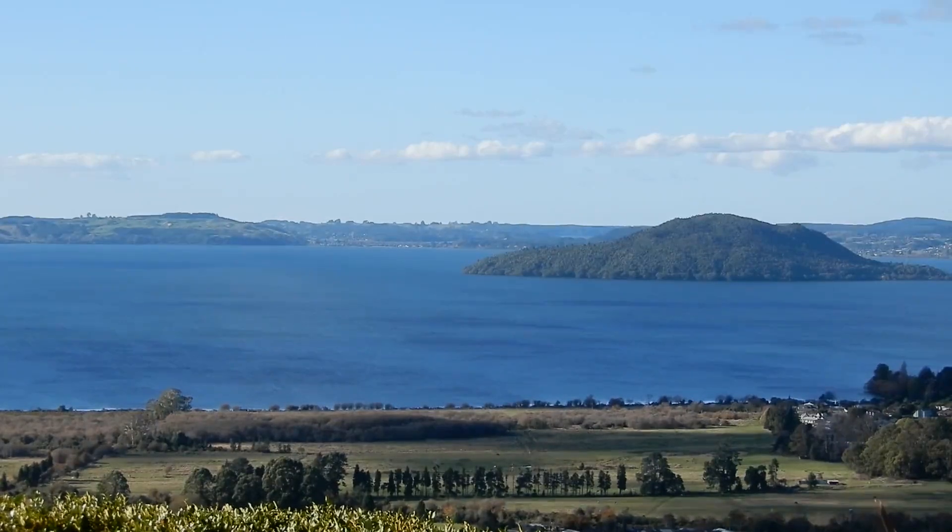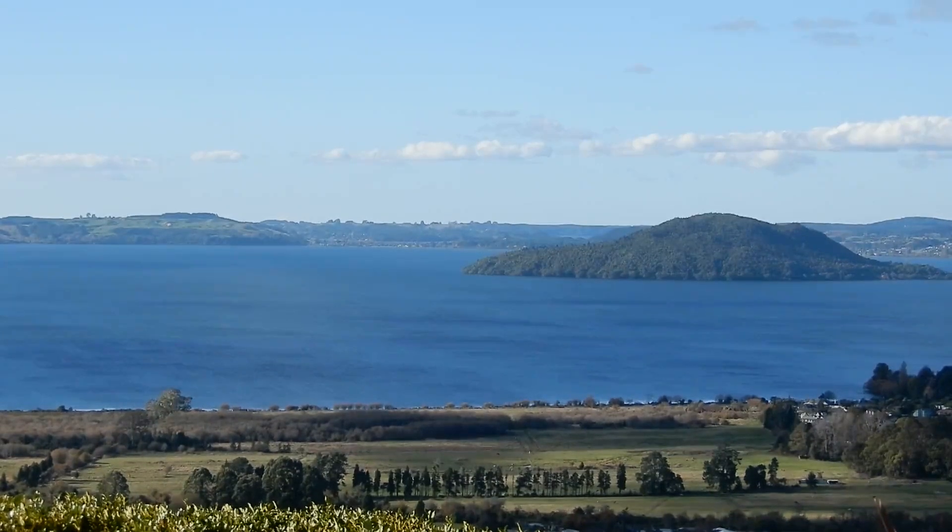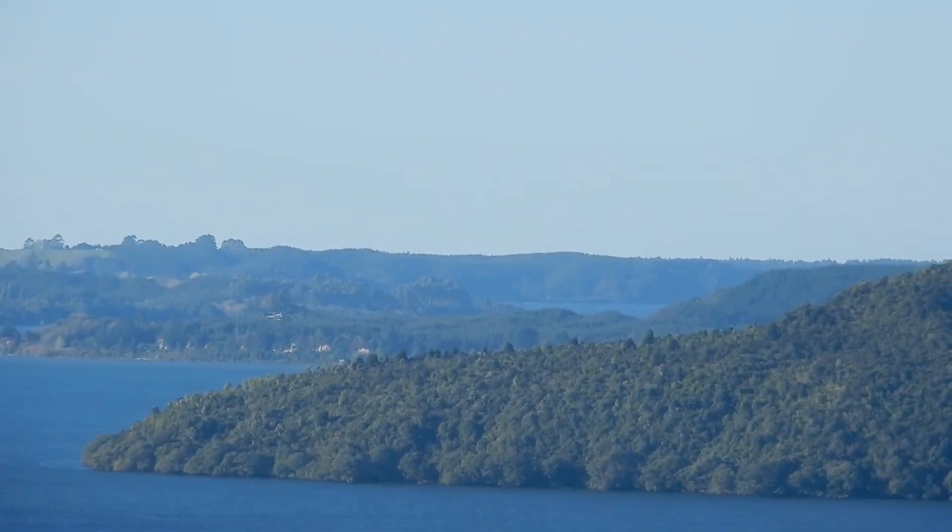Right in front of us is Mokoia Island, famous from the legend of Hinemoa and Tutanekai, whose forbidden love caused Hinemoa to swim to the island from the other side of the lake. Taking a really close look, we can spot a little bit of Lake Rotoiti among the hills way back there.